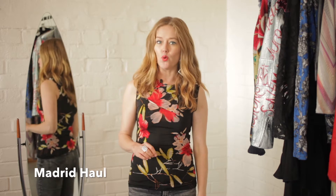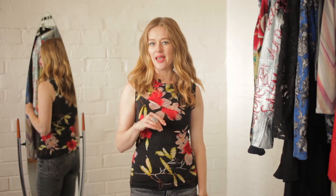I'm back from my shopping trip in Madrid, and today I'm going to show you what I bought, how I wear it, and throw in a few tips along the way.